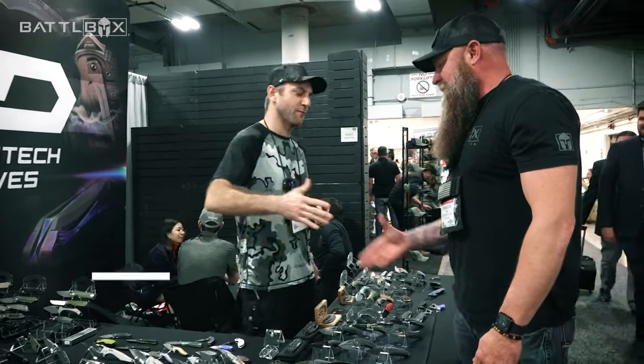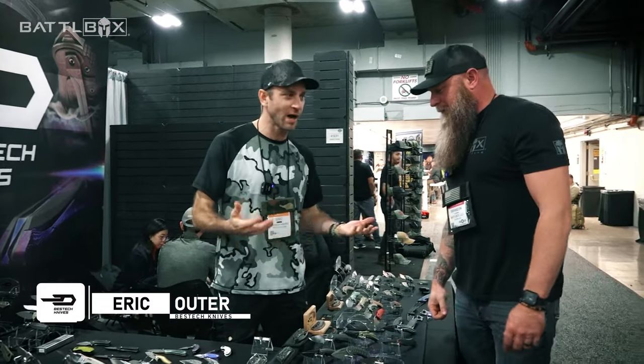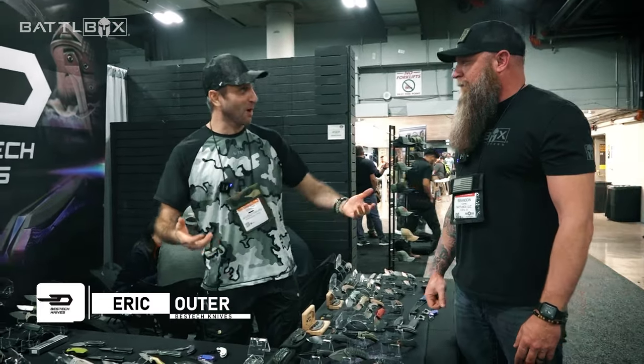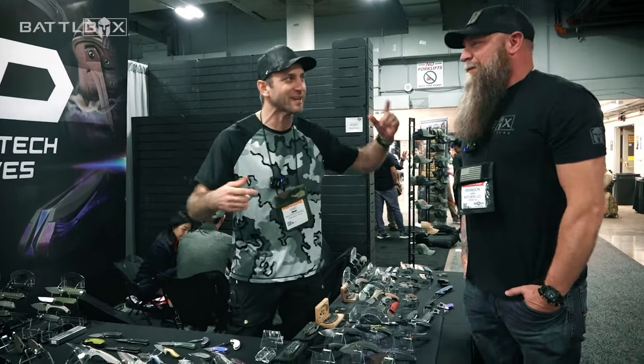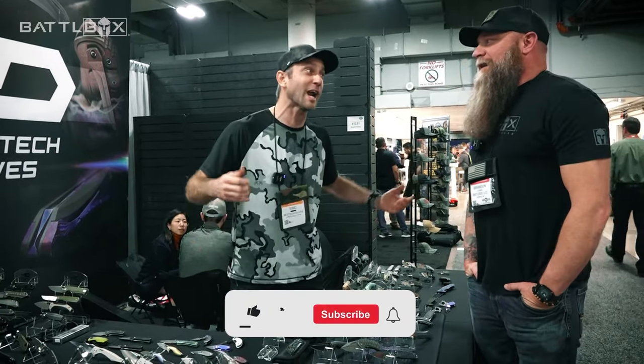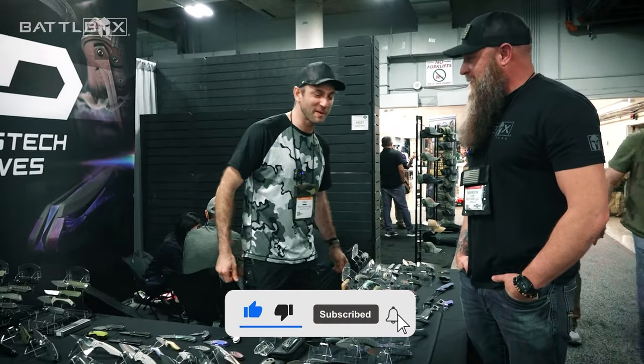Got some cool stuff. Thank you. First and foremost, thank you for stopping by the booth. Happy to have you. I've actually been a Battle Box fan since your very first box, years ago. Has it been a decade yet? Not quite. Eight years. Been eight years — I know you've been grinding.